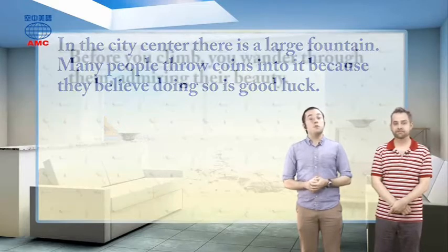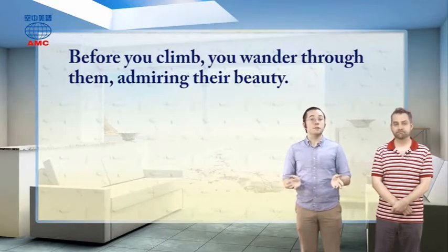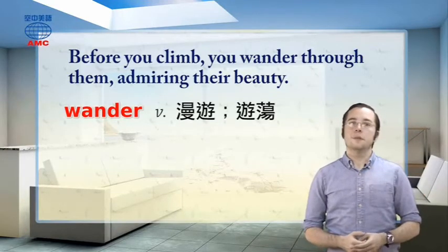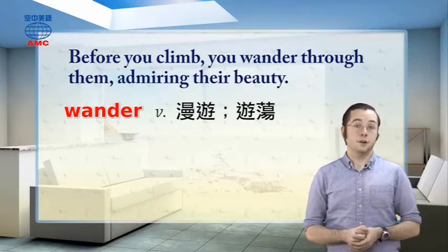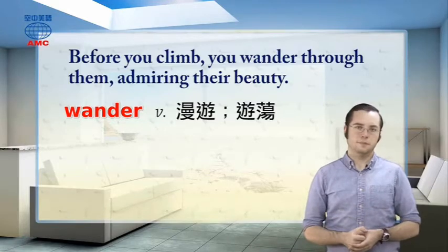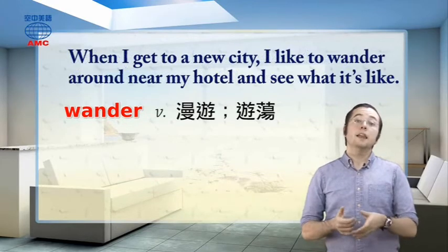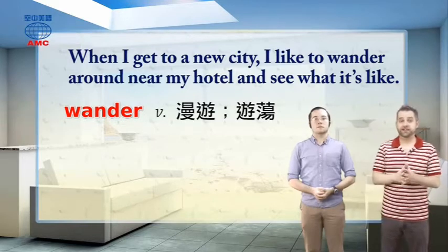The article says, before you climb, you wander through them, admiring their beauty. So before you start climbing, you walk through these gardens and think about how nice they are. The word wander is a verb that means to walk or move around slowly, without trying to get somewhere in a hurry. People often wander around a park or a city if they want to take their time looking around, but aren't going anywhere in particular. For example: when I get to a new city, I like to wander around near my hotel and see what it's like.